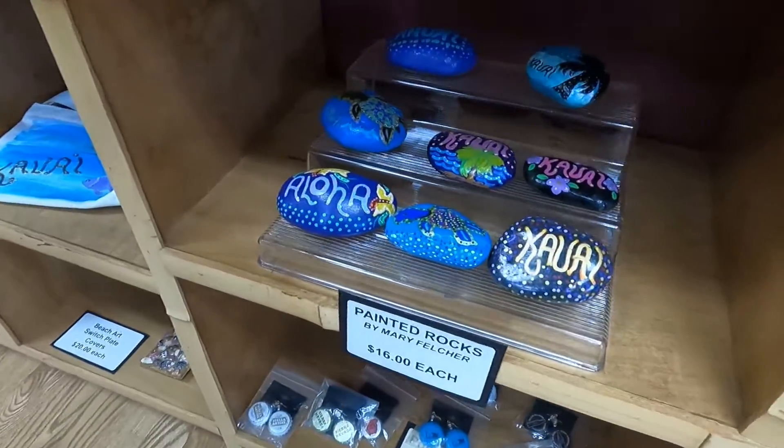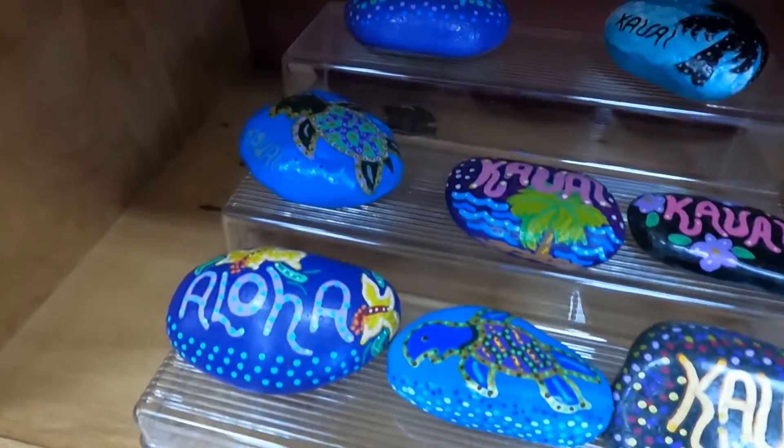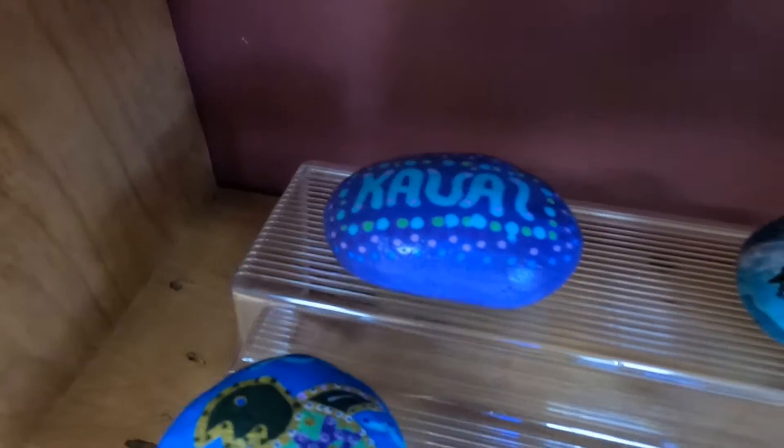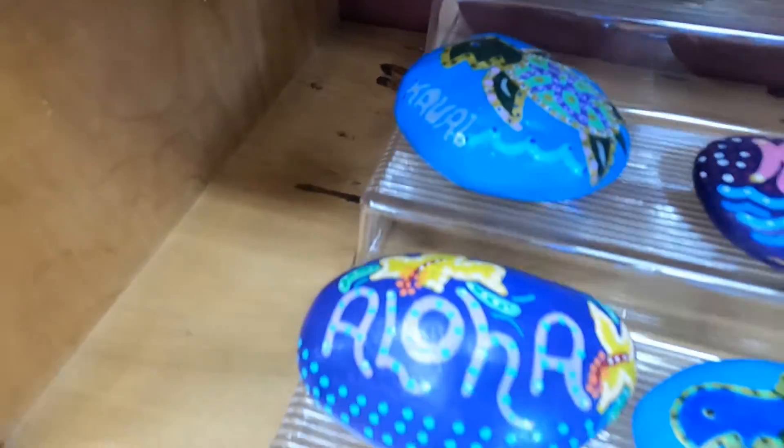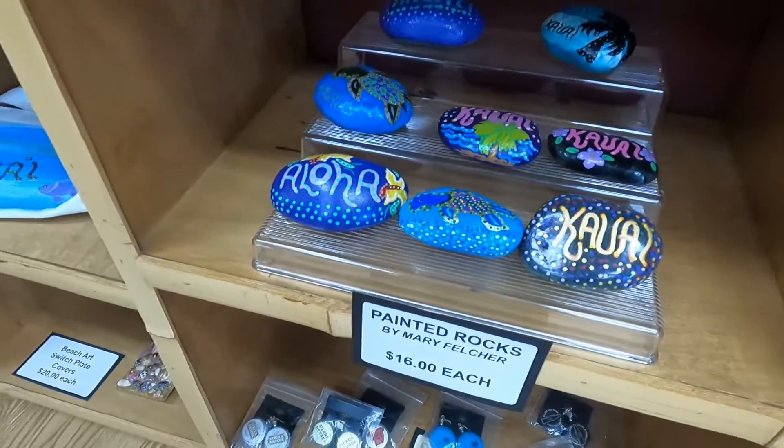I also love to do painted rocks. I had no idea that people buy these and then take them back to the mainland and leave them in different parks and things, and then pick up one for them to bring home. So another thing I like to do.